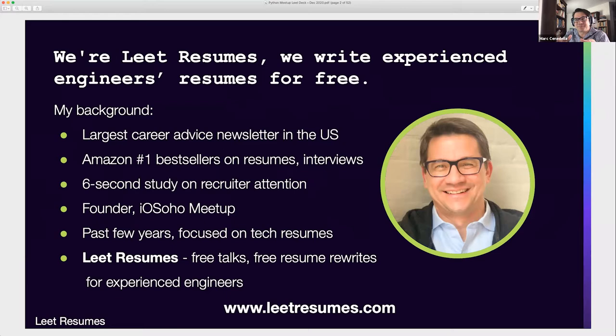My background: I write the largest career advice newsletter in the United States, going out to an audience of 9 million every Monday morning. I've written Amazon number-one bestsellers on resumes and interviews. Published eight years ago, there's the famous soundbite about recruiters only spending six seconds on their first scan of your resume — that was a study we published in 2012 using eye tracking, hooking up recruiters to eye-tracking studies. And it's true. The first scan really is six seconds.